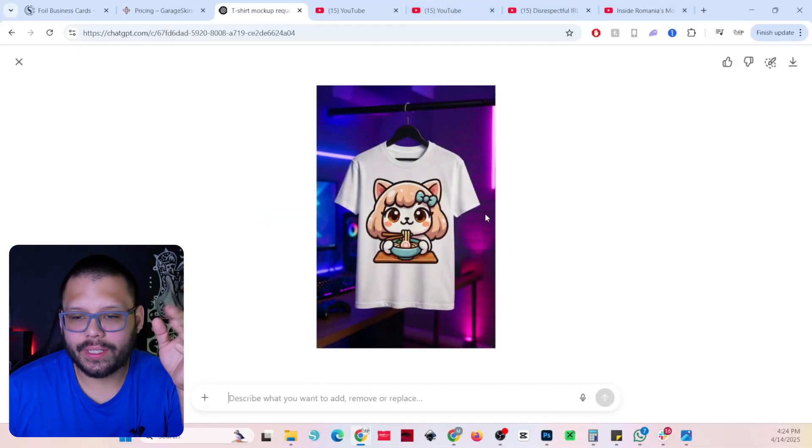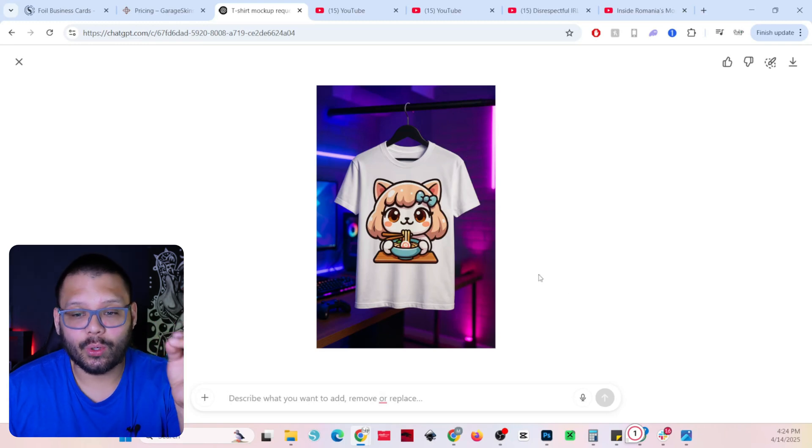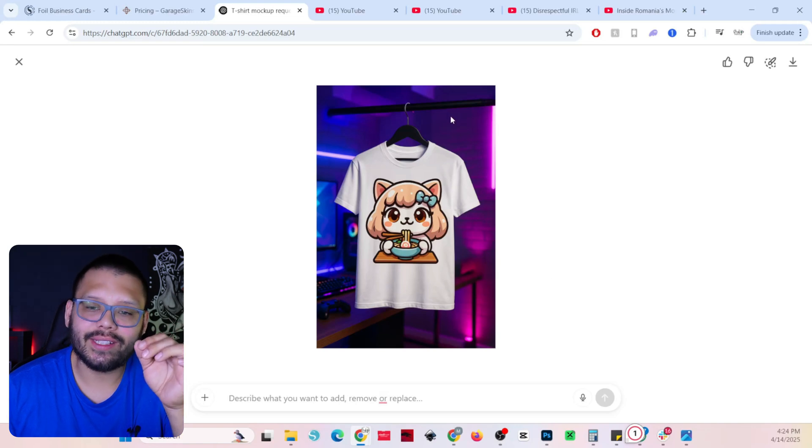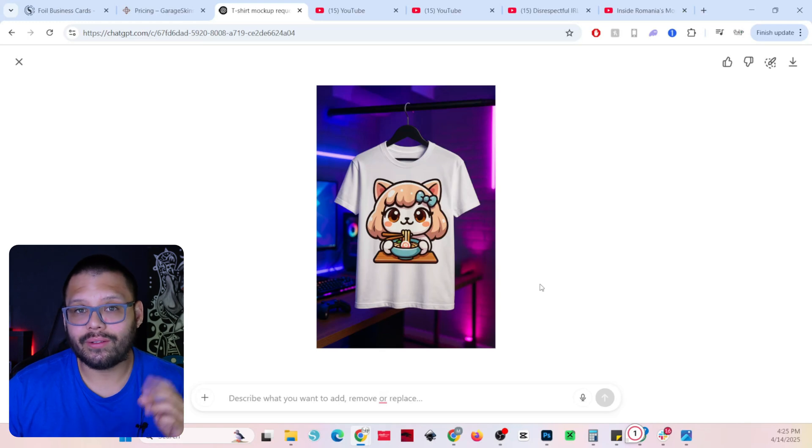It took a couple of minutes and this is what it came up with. Obviously it's not perfect — there are things we can tweak to make it look better — but overall it's actually not that bad. I don't know why it's hanging the shirt from a random pole in the game room, but the game room background looks really good, and so does the design and the t-shirt. The design is a little too big, but on the free account we're limited to about three to five image generations per hour; unlimited requires paying around $200 a month, which I'm not doing — but this is more than enough to get started.